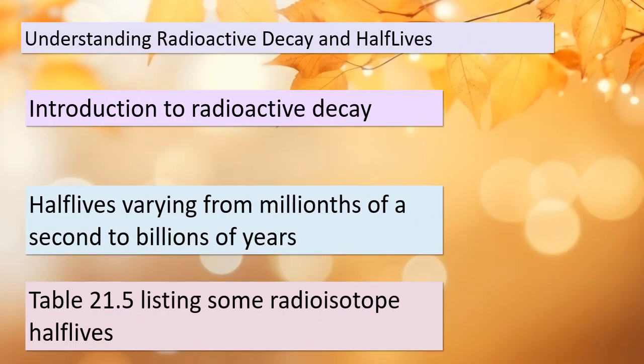Today we're delving into the intriguing world of radioactive decay and half-lives. It's a journey that will take us from the incredibly short half-lives measured in millionths of a second to the astonishingly long half-lives spanning billions of years. Radioactive decay is the process by which unstable atomic nuclei transform into more stable forms by emitting radiation. What's truly remarkable about this process is that it's not influenced by external conditions — whether it's scorching hot or freezing cold, high pressure or low pressure, or even in various chemical combinations — the half-life of a radioactive atom remains constant. This sets radioactive decay apart from many other natural processes.